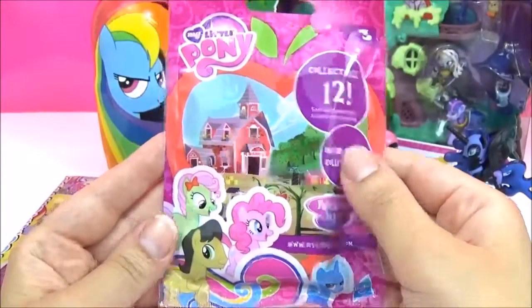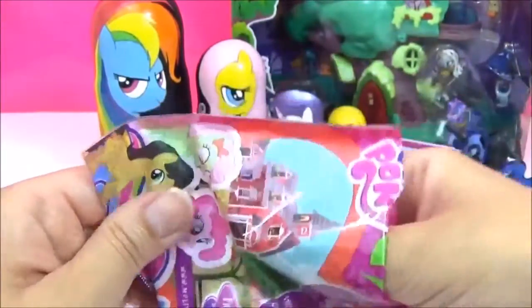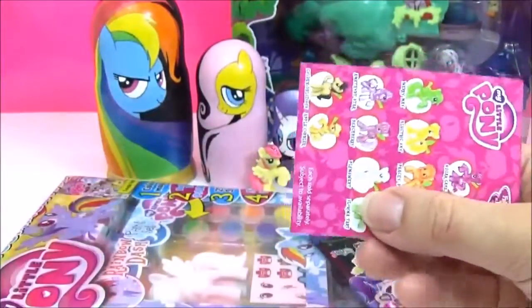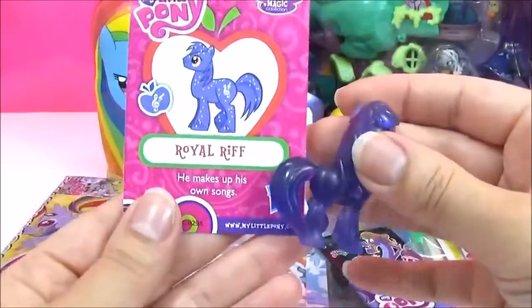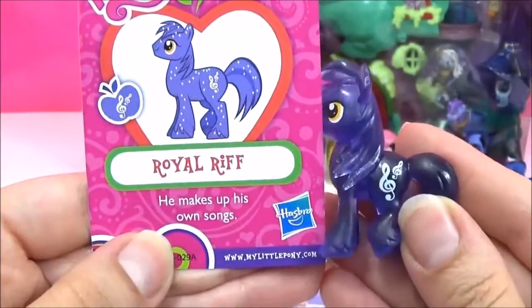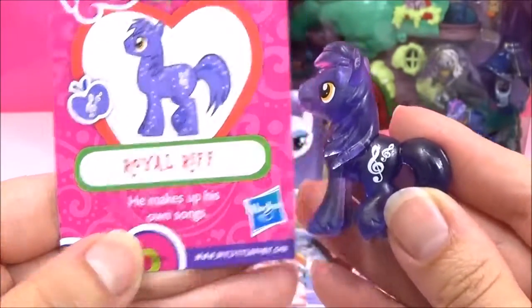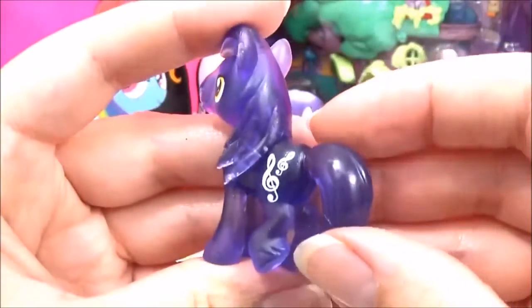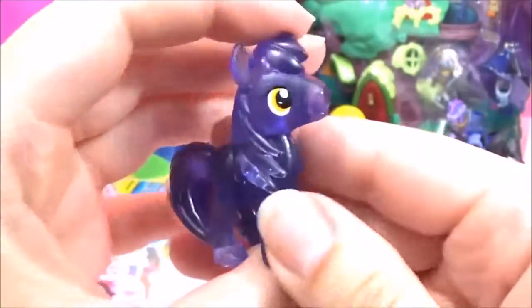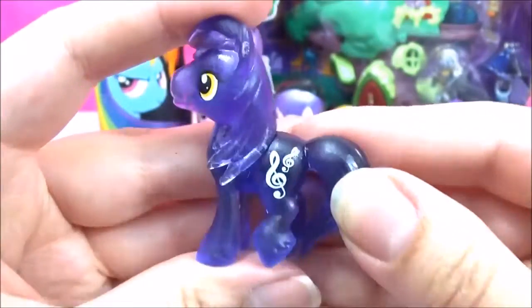Let's open up another blind bag. I wonder which one we've got. Ooh, this is a new one — Royal Rift! He makes up his own songs. Awesome. Look at his cute look — that is so funny.